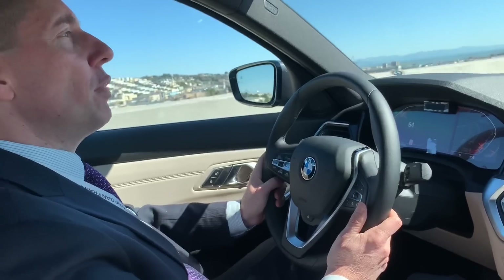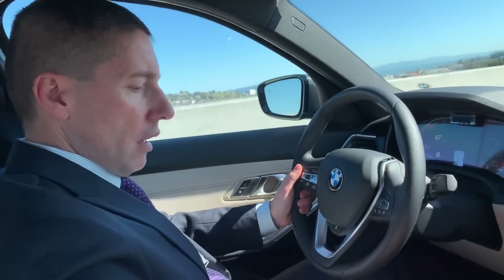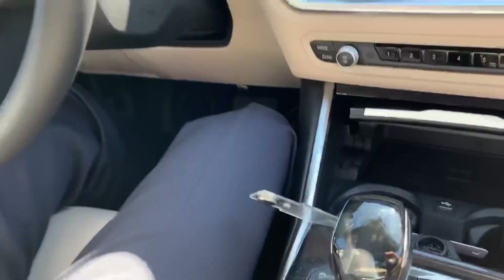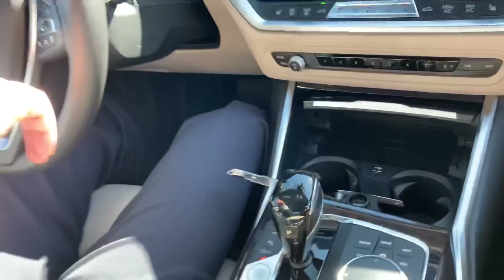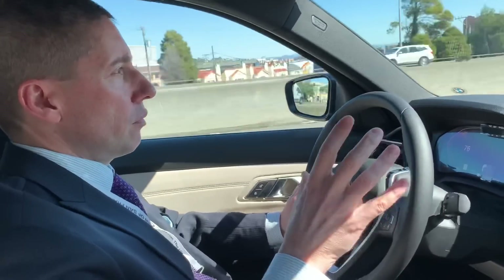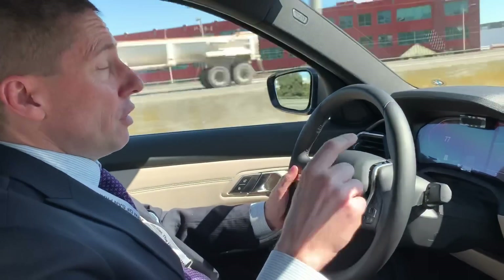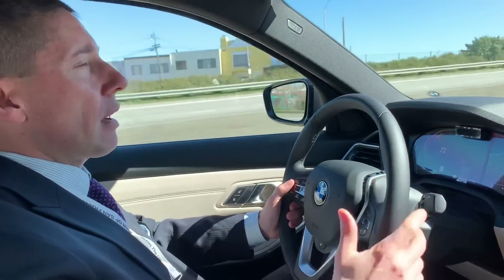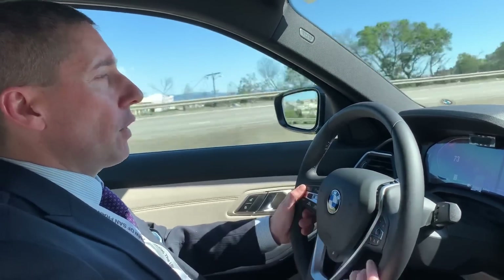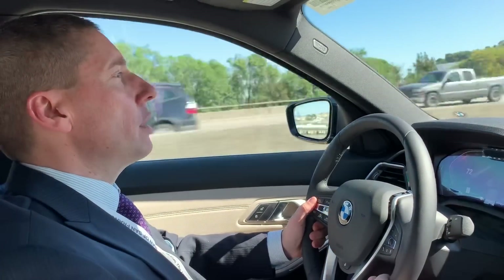One thing people are not going to be happy about — and this is in a few new models — is the automatic start-stop. When the 2012 came out this was a new feature. Every time you started the car it would be on. Then you were able to change it through programming, and eventually they gave up and let it stay off once you turned it off. Now they're coming back to having the system on every time you start the car. It's just a sacrifice we have to make for CAFE standards — it helps these cars get better mileage and be approved for sale in the United States.